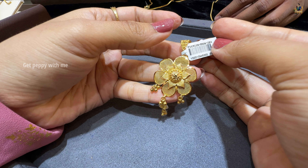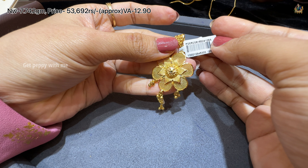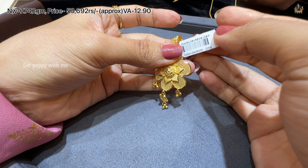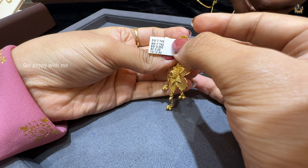This one is a floral pendant. Net weight is 7.742 grams, price is 53,692 rupees, wastage is 12.90%. It's a meshy pattern with ball detailing. You can see the chain space — look how much space there is, so you can easily keep any chain.